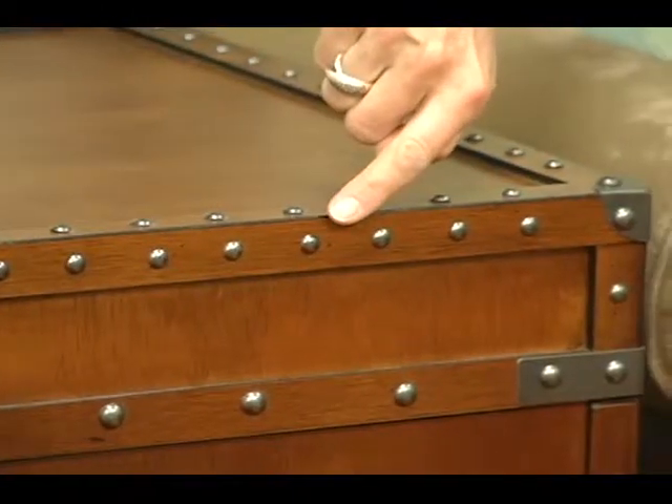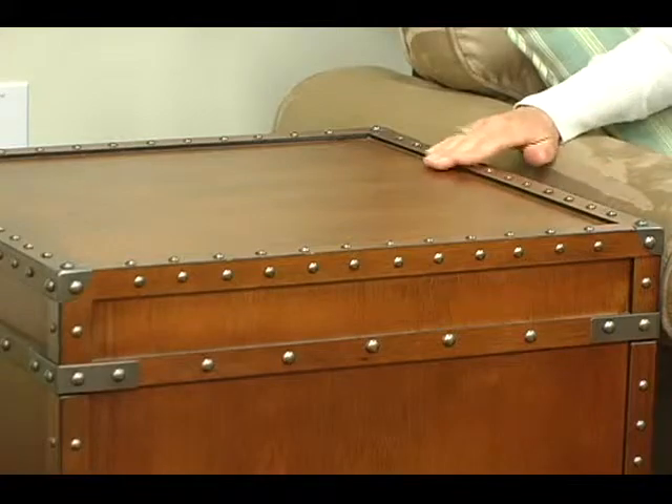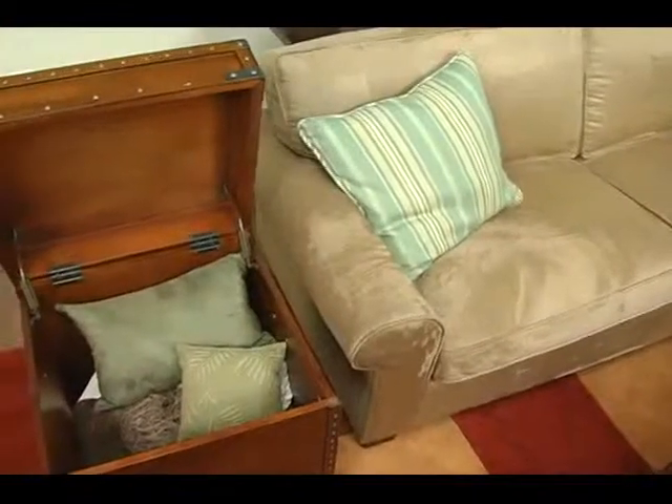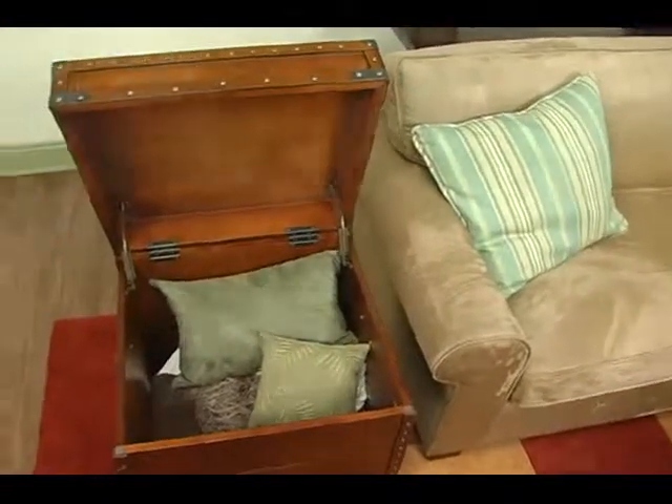The rich walnut finish along with the antique brass rivets are just gorgeous. But best of all, you're going to love the anti-slam lid. And all of that together just brings charm, function, and beauty to your home.